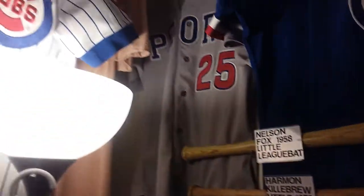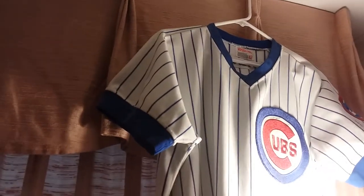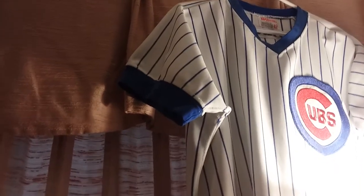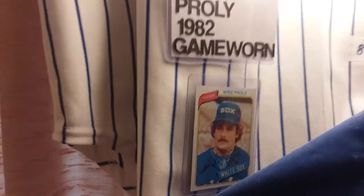The rest of the Cubs were pullovers, because in the 1980s everyone wore pullover jerseys. So this is Mike Proley — there's a photo, a Topps card. He also was with the White Sox. This was an '82. It's a pretty decent jersey. And now it's all buttoned down, which is fine.